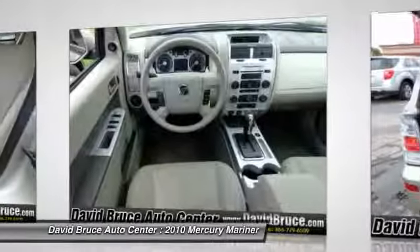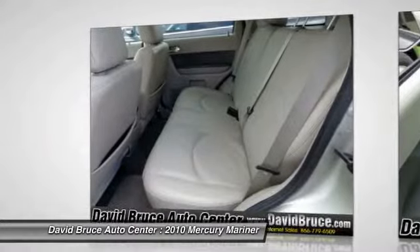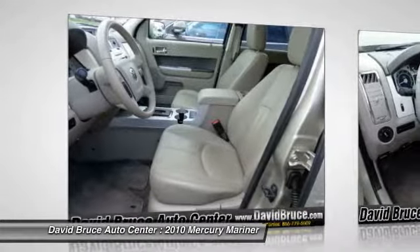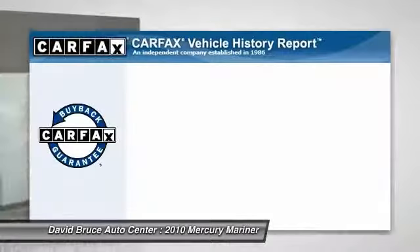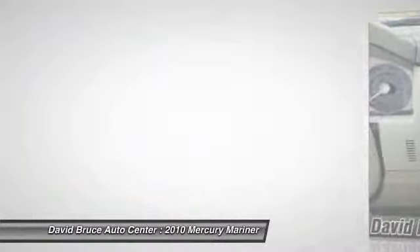Here are some of this vehicle's great options: remote engine start, traction control, heated seats, dual airbags, front air conditioning, alloy wheels, home link garage door opener, Bluetooth, keyless entry. This vehicle qualifies for Carfax buyback guarantee.